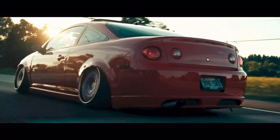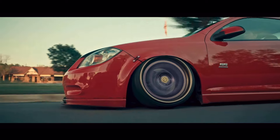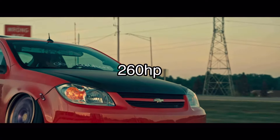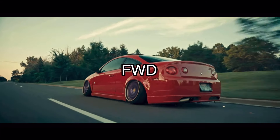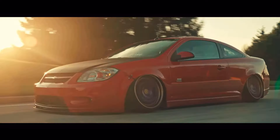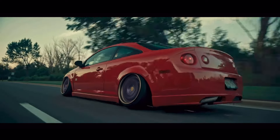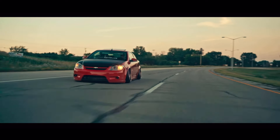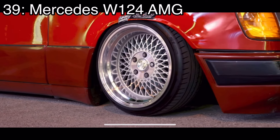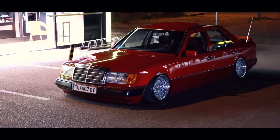Number 40 — dead last, but keep in mind that even though it is dead last, all the cars on this list I think are good choices. Number 40 is the Chevy Cobalt SS, which came with a 2-liter turbocharged inline four that made 260 horsepower. It was front-wheel drive and is a pretty decent choice for a daily driver, but the looks just aren't there and the aftermarket community is very small.